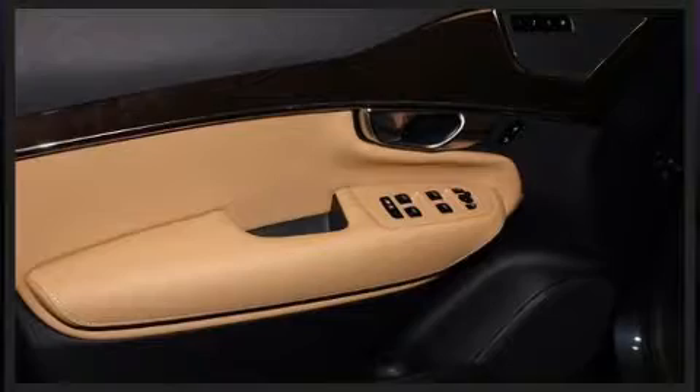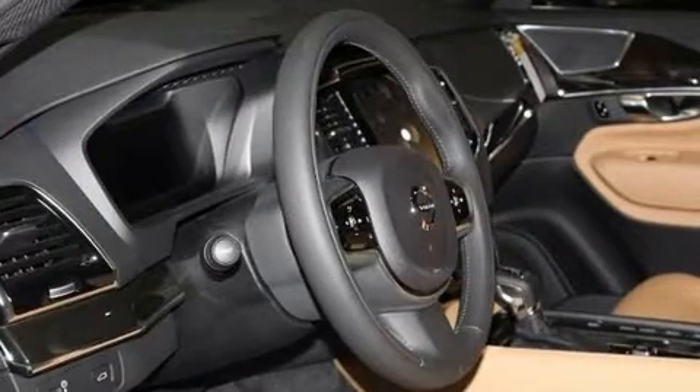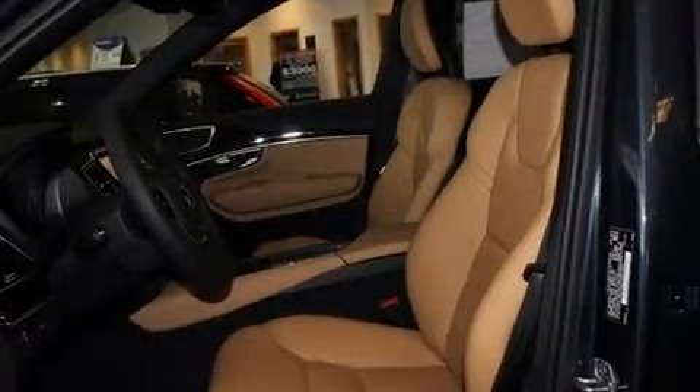All of the premium features expected of a Volvo are offered, including leather upholstery, a power seat, front dual-zone air conditioning, fully automatic headlights, and seat memory.